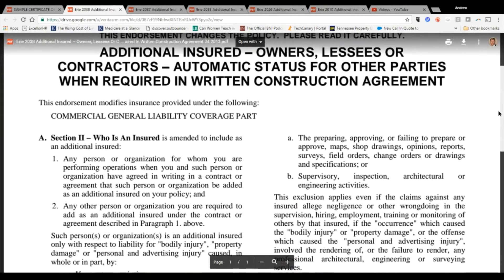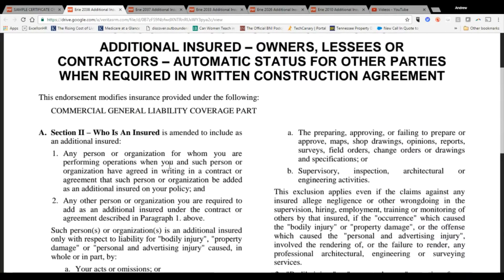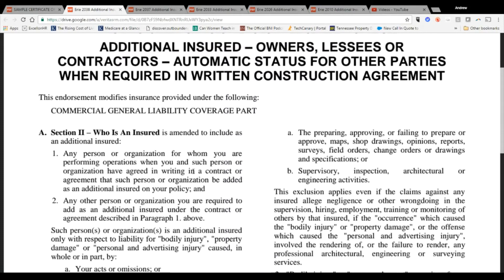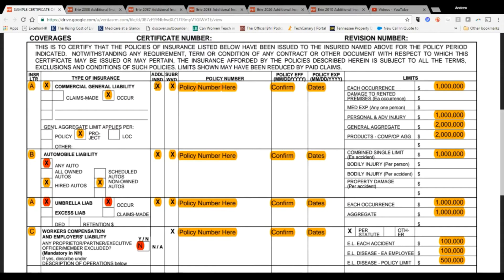The reason we like the CG 2038 is it does two things. First, it gives the party asking for additional insured coverage automatic status, as long as you and the insured have agreed in writing in a contract or agreement. If you have a written agreement that they will name you as an additional insured, it's automatic. Don't get caught up in whether the additional insured status is showing up on the certificate — certificates are essentially worthless on their own.